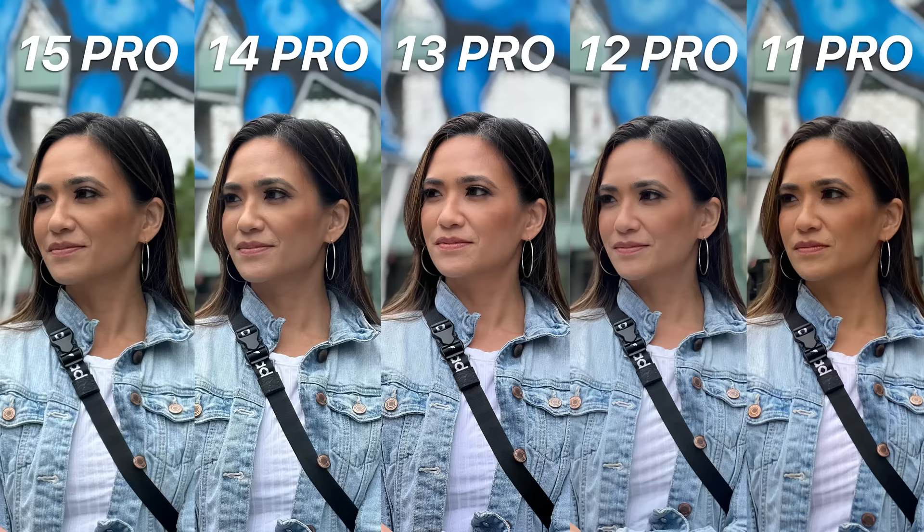Let's look at a portrait photo from CityWalk with Shauna. At first glance, the 13 Pro really pops the most here and even appears sharper, but not over-sharpened. It was an overcast day, and I would say the 15 Pro and 14 Pro captured the tone of the actual lighting from that day, where the 11 Pro just doesn't capture the nuance in color and detail as much. But as I kept looking at this, I think I'm leaning towards the 13 Pro in this photo.